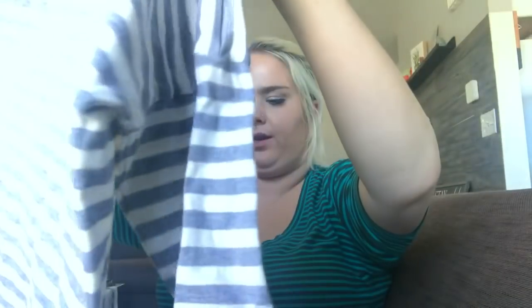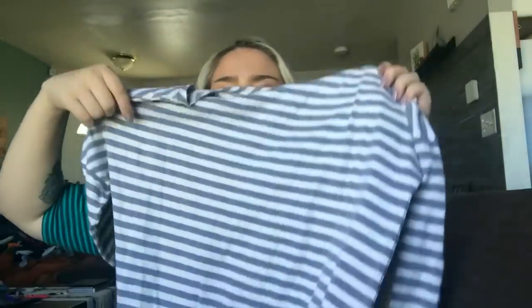Next is a pair of J.Crew little linen double-zero shorts — super tiny and super cute. Hopefully I get about $25 for these. Then there's a Theory size medium shirt with a little button detail on the side, but I noticed a little stain. I think I'll be able to get it out — if the stain comes out, hopefully I'll get about $30 for it.